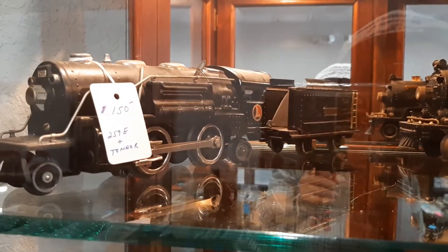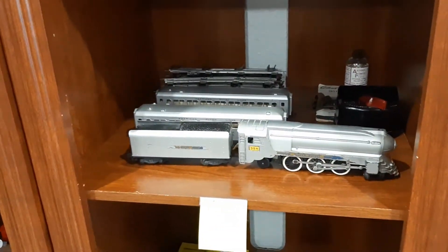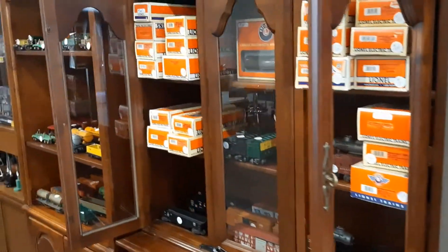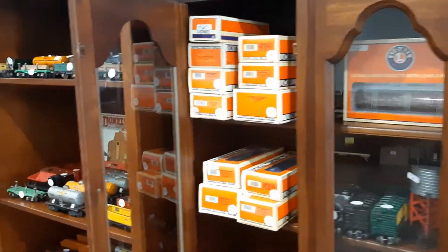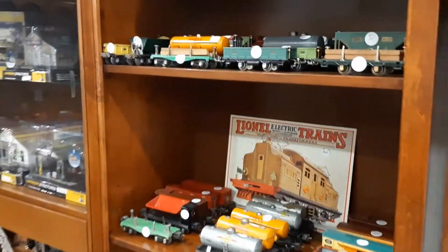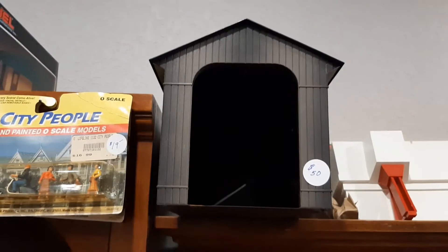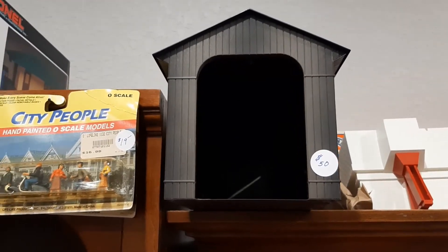A lot of the old trains — my dad had a lot of old trains and we sold them before he passed away, but this brings back a lot of memories. Beautiful showcases here. There's the city — the old Pennsylvania barn at 50, that's a good price.